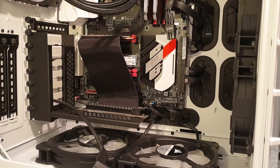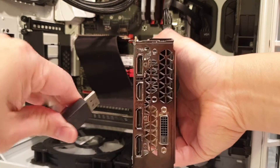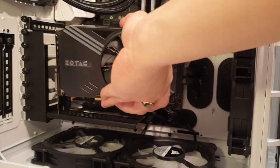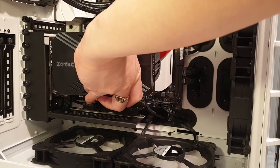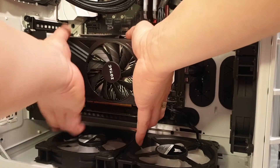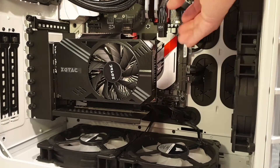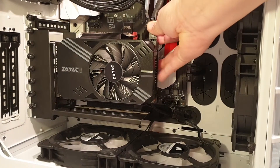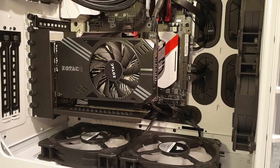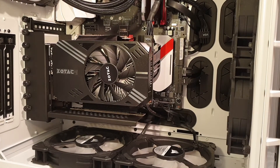The test system is an Intel 6700K overclocked to 4.5GHz cooled by the Corsair H150 Platinum on a Gigabyte Z170 Gaming 7 motherboard. There are 16GB of Corsair Vengeance Pro running in dual channel at 3600MHz. All tests are loaded onto the Crucial P1 1TB NVMe SSD. RGB has been enabled for maximum performance.